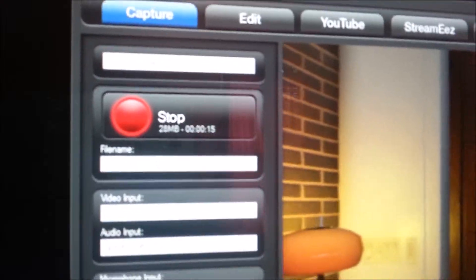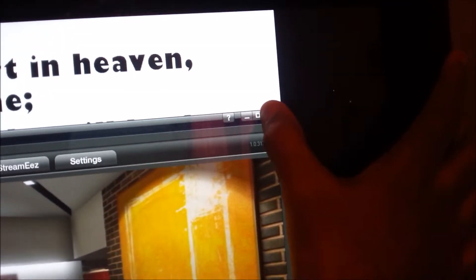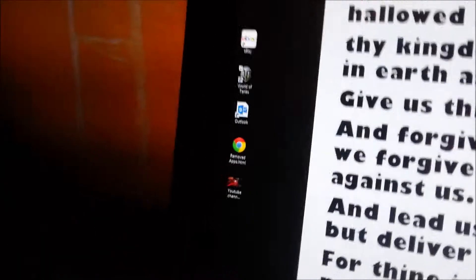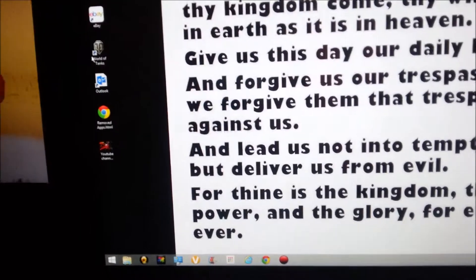Watch — if I were to press it again it'll stop automatically, and that's about it for my capture. I also run Google Chrome on my computer because I love it, it's better, and plus I have a Google phone so it works even better for me.